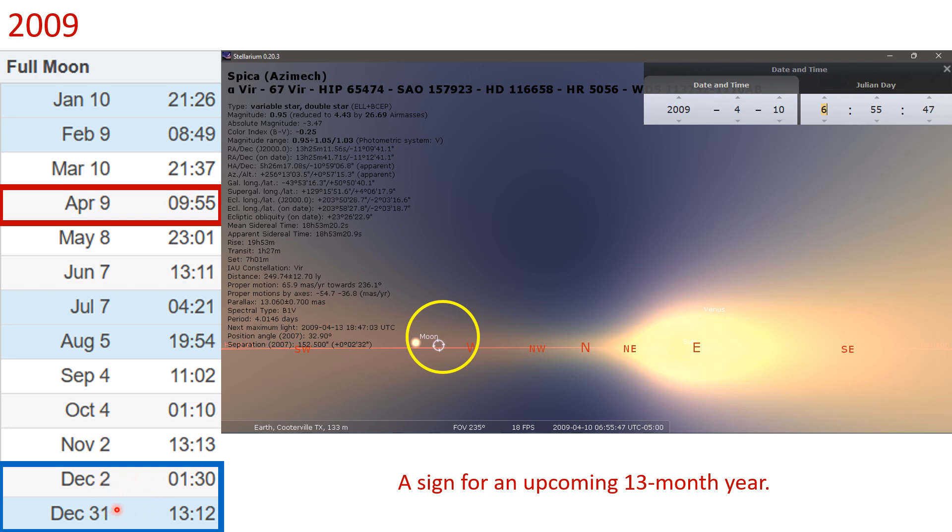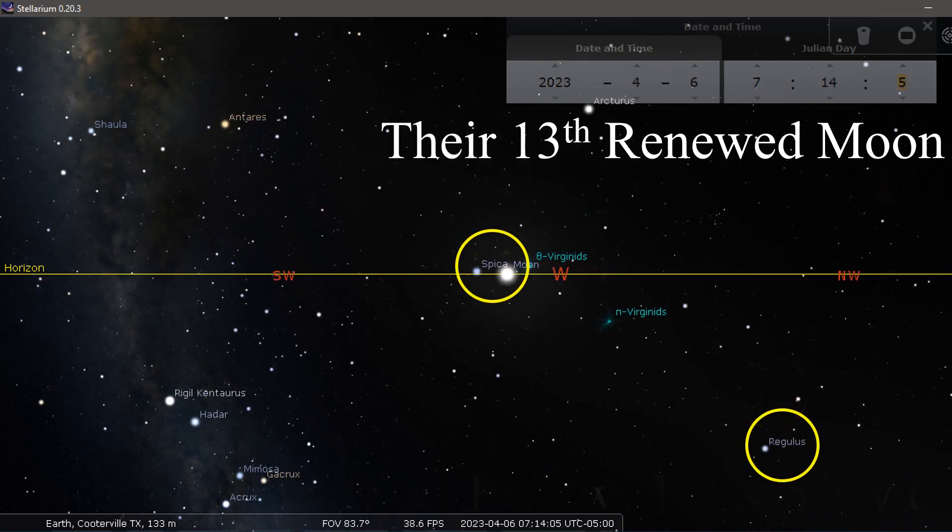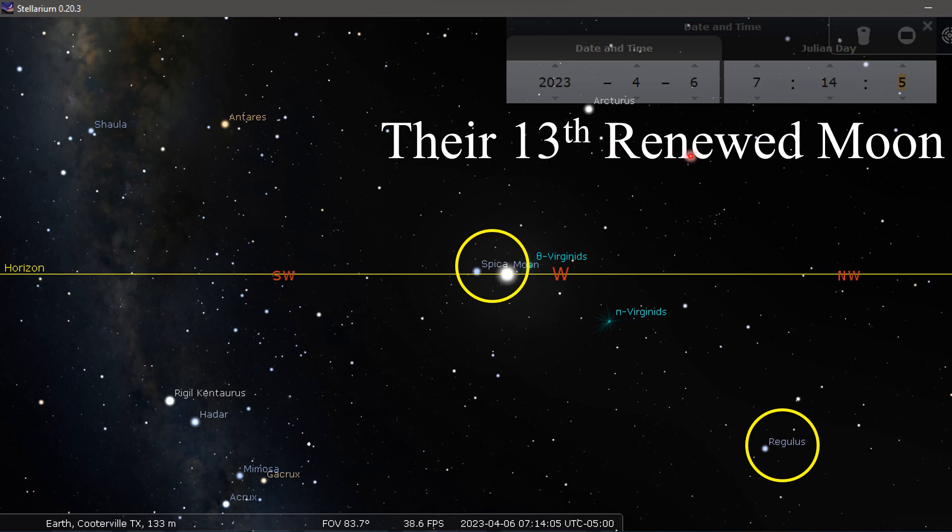This one you really can't see until you get there, so we're concerned about what we can see. These are excellent two witnesses: we have this celestial pattern and we have this Gregorian date. Their pattern can provide information for our 13-month year. So, the 13th renewed moon: Regulus leads the renewed moon twice — look where Regulus is and look where Spica is, well above the horizon while the moon is right at the horizon. It's not in the Kadesh, not in the renewed moon at that time.